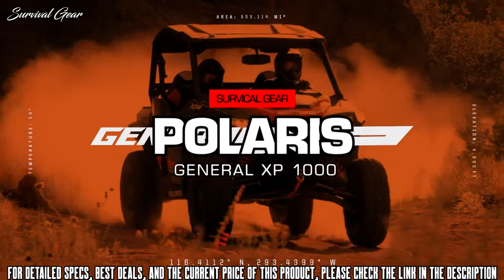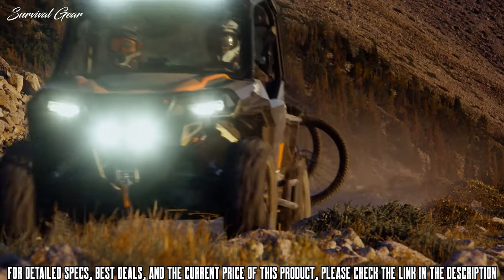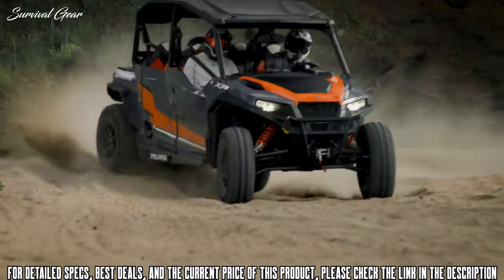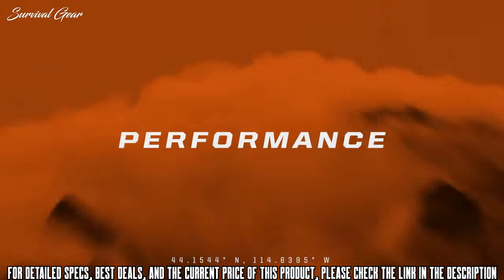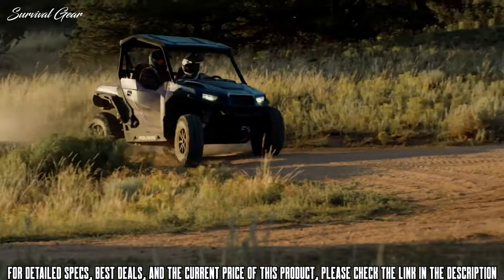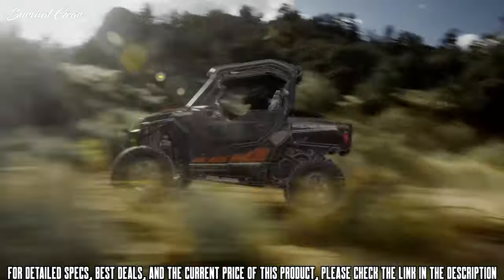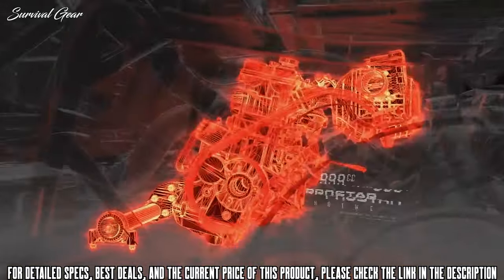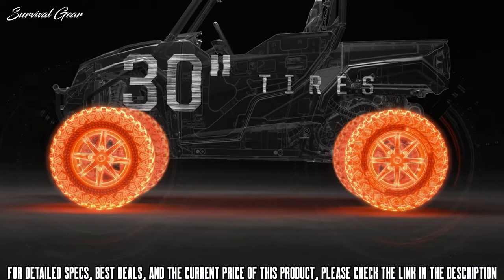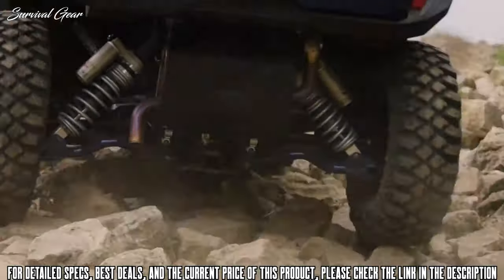The all-new Polaris General XP 1000 and General XP 4000 — the ultimate off-road recreational utility vehicles. An uncompromising combination of performance, versatility, and capability taking General to the next level. The General XP 1000 delivers unstoppable performance with a wider stance and a stronger chassis for the confidence to push harder and tackle the unknown. Class-leading power for faster acceleration and unrelenting capability, the biggest stock tires in its class for superior traction and control, and high-clearance A-arms to deliver ground clearance without equal so you can rise above obstacles.